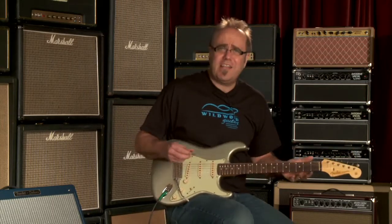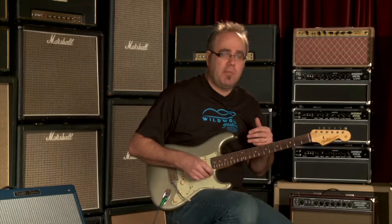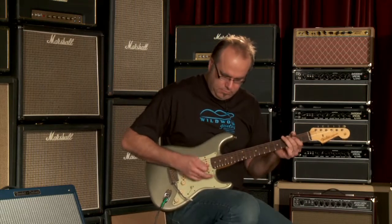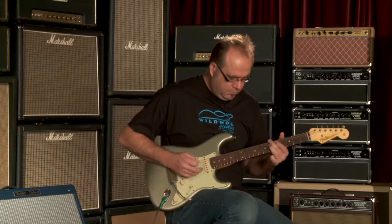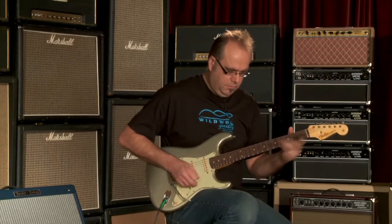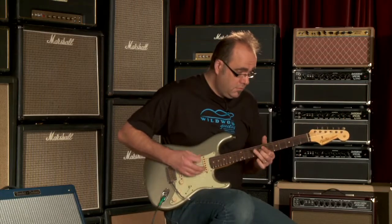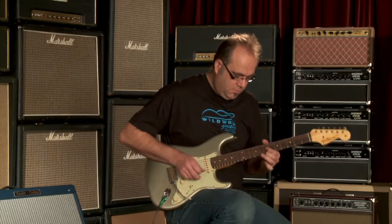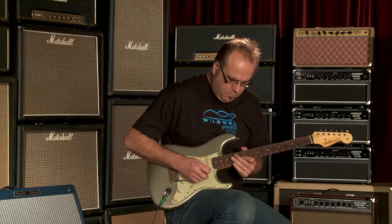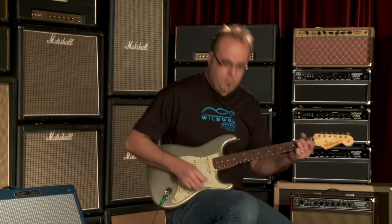I love this guitar. These guitars are magnificent — this is the best job in the world. Let's do this neck position all by itself.